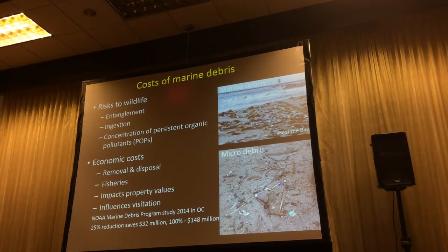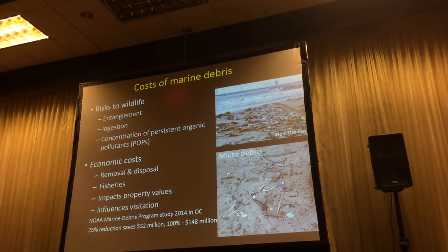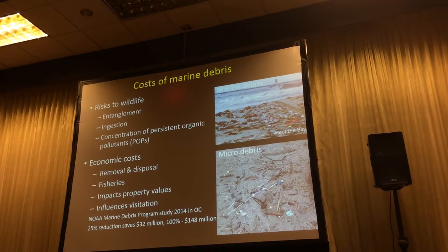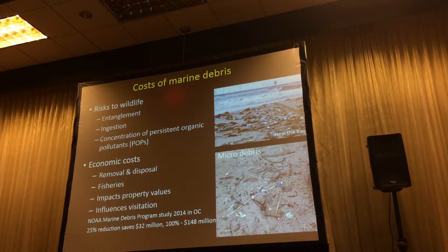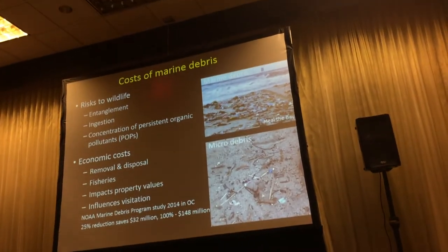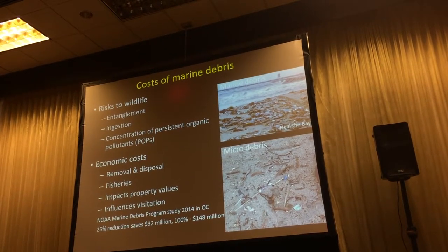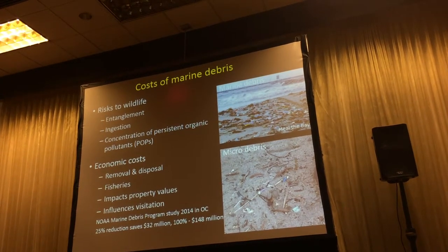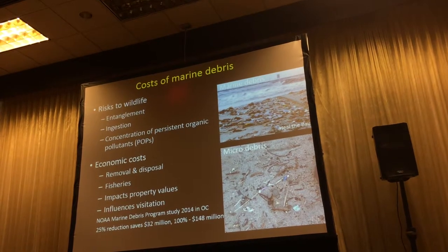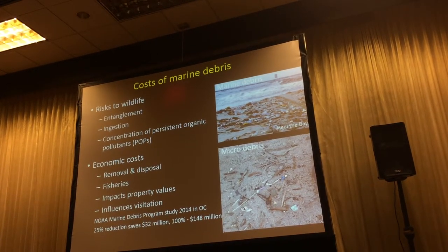There are economic costs to marine debris if you have to collect and remove them. There can be costs to coastal fisheries. The prevalence of marine debris in the Ballona wetlands in LA can impact property values. A study in Orange County looked at the choices people make about which beaches to visit — beaches with high amounts of debris cause people to drive further to find nicer beaches. They calculated that Orange County could save about $148 million a year if they removed 100% of their marine debris — about $65 per resident — a substantial impact on people's choices about where to visit.